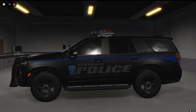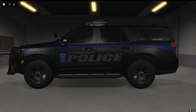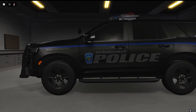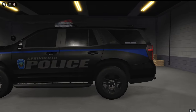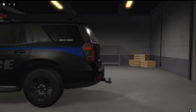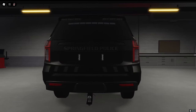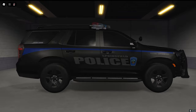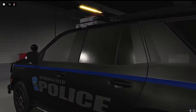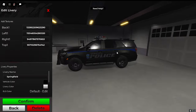It's probably my favorite livery that I made for this pack — looks really good in my opinion. There's 'Springfield Police' on the side with the logo, and right here it says 'Patrol Supervisor' with the blue line going throughout the car. Coming around to the back it also says 'Springfield Police.' We have some makeshift chevrons there. The right side is the same, with a ghosted American flag. The top just says 'Police.'